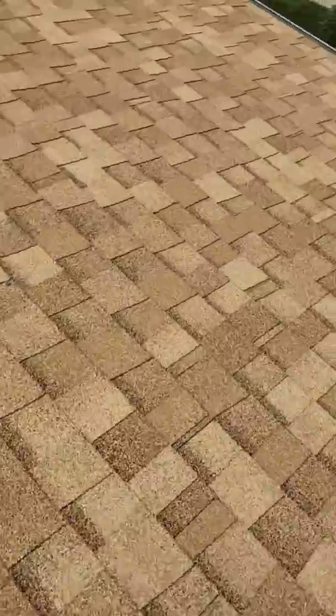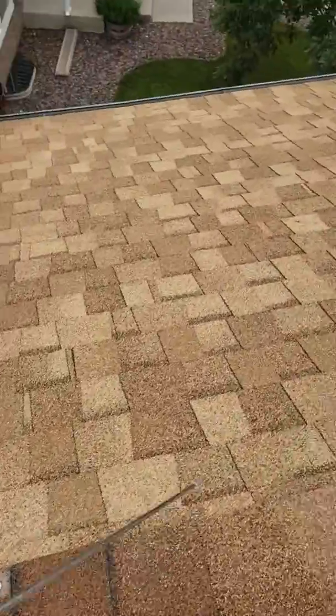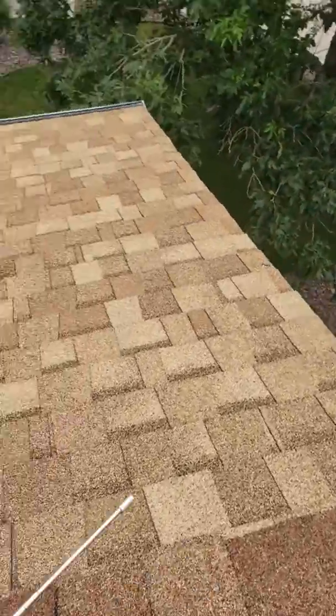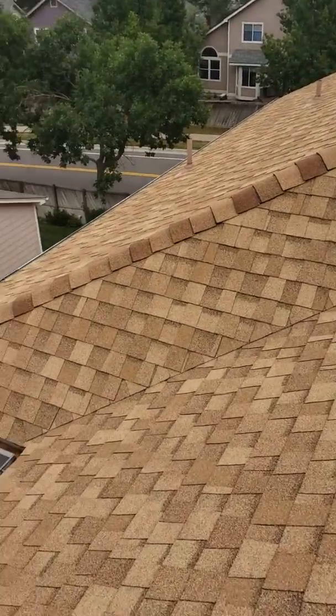Hail was here, and there was probably some pretty big size hail, but your roof is in great shape. There is no need to make a claim. Make sure to call State Farm and your insurance agent and tell them Anthony came out, showed a video, and you have no damage.